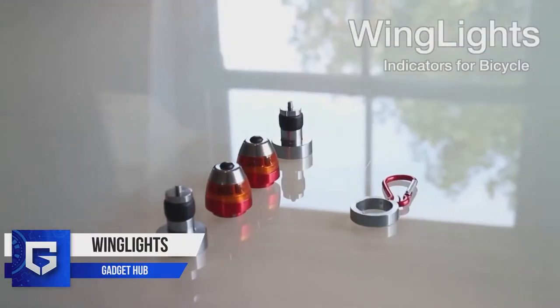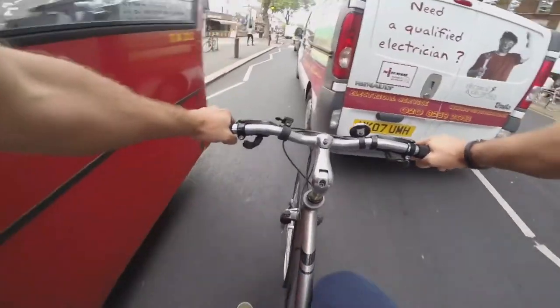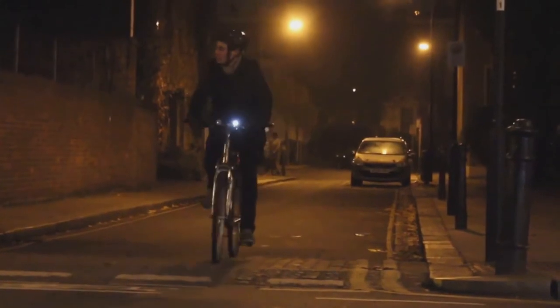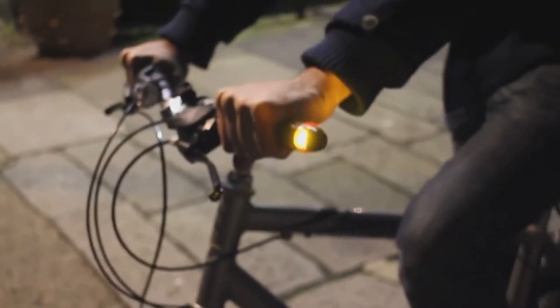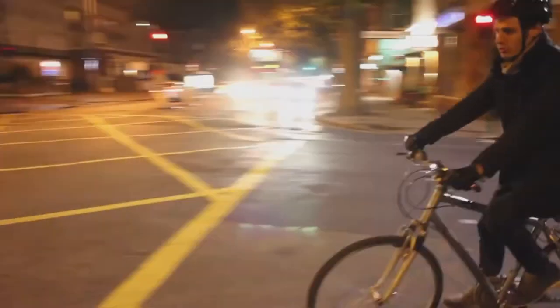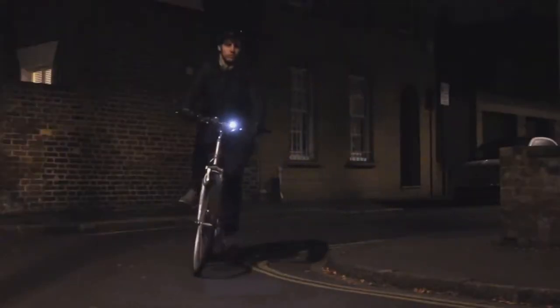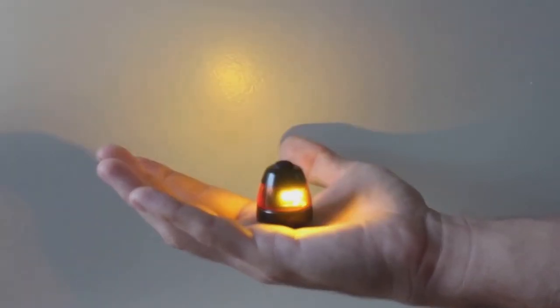Wing Lights. With the number of cycling accidents increasing all over the world, the next gadget in line will ensure a safe and secure cycling experience for all cyclists. You can easily mount these lights on the handlebars to highlight your position on the road. Wing lights produce a bright flashing light when activated with one touch and can be seen from all angles at any time of the day. It's 100% waterproof and durable, so these can be used in any kind of weather. Moreover, the price is as low as $2 USD.